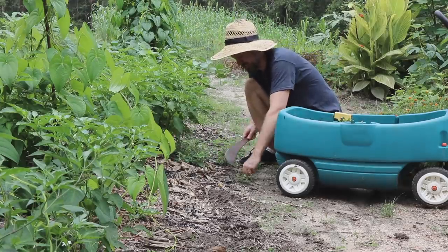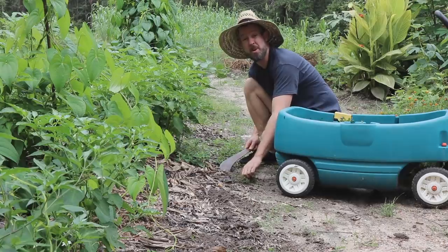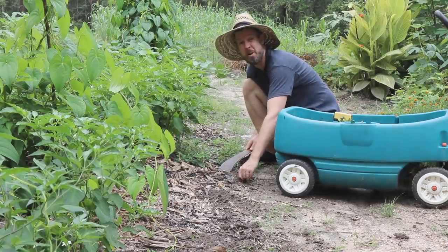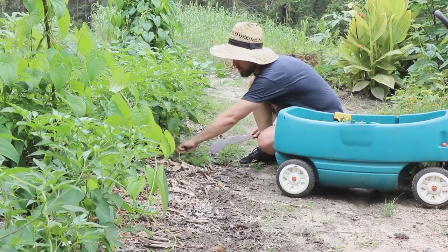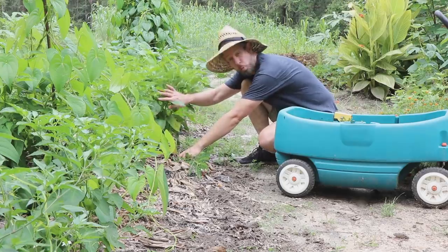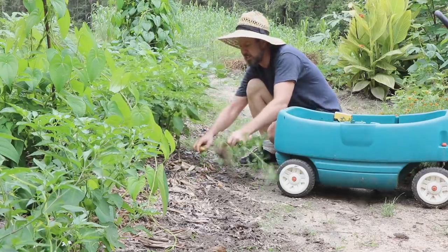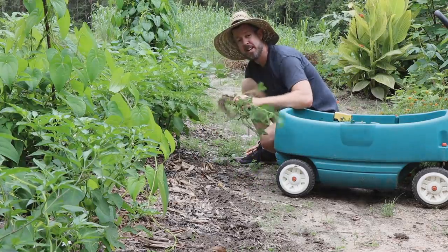Gardeners hate weeds, and for good reason. Weeds will make your flower bed look ugly. Weeds will get in the cracks in your sidewalk and in your patio and make that look ugly. Weeds will get into your garden and compete for resources with the plants you want to grow. But if you change your thinking a little bit, you realize this is actually a resource.